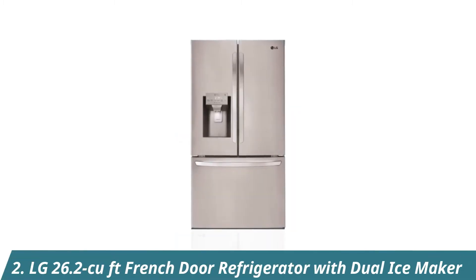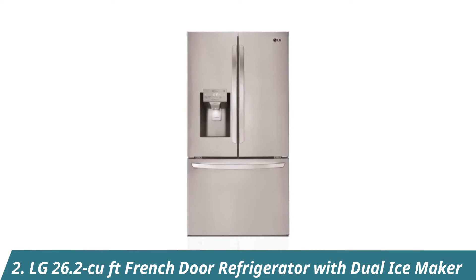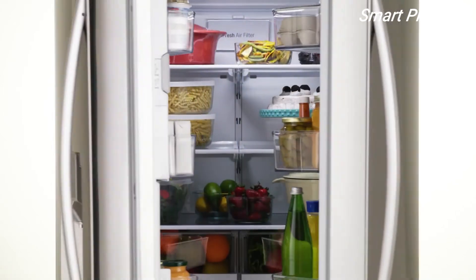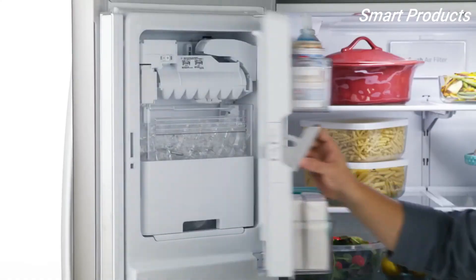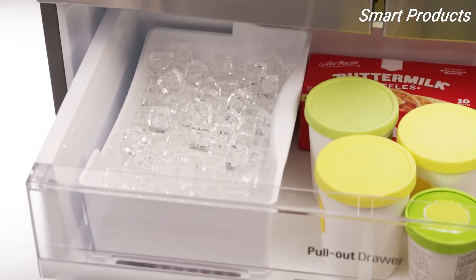The LG 26.2 cubic foot French Door Refrigerator has all the space you need in an innovative design. This large capacity stainless steel refrigerator gives you plenty of room for everything from everyday items to special party day platters. Ice makers in the fridge and the freezer sections maximize ice production and storage.